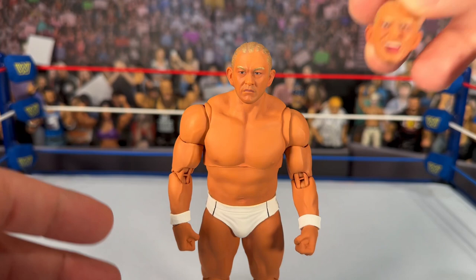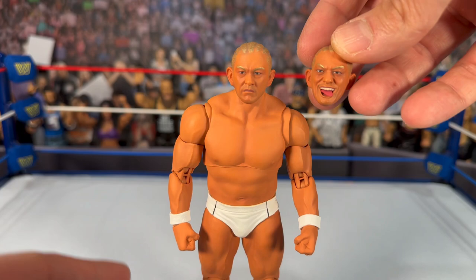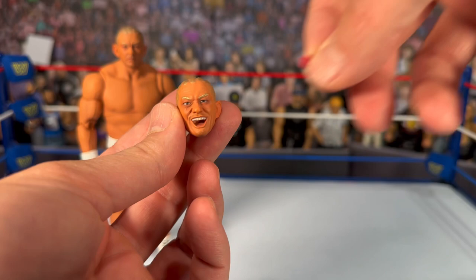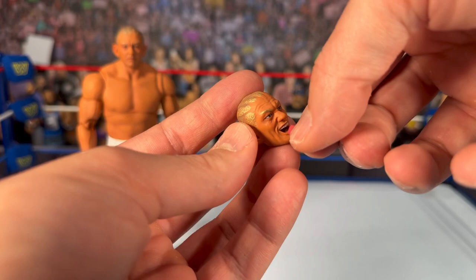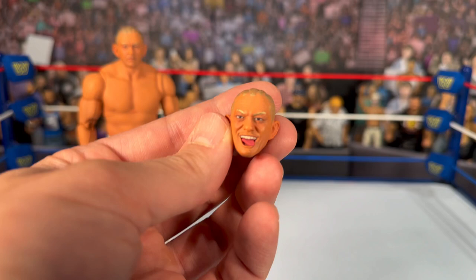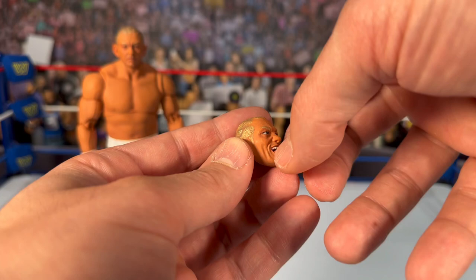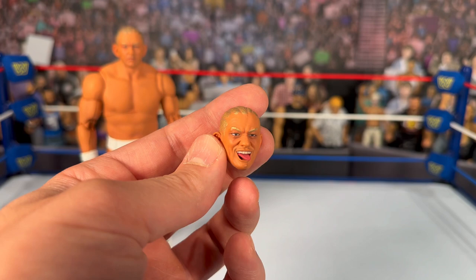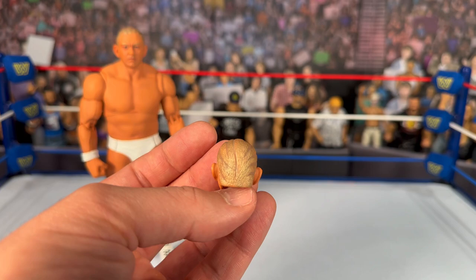You get two heads — one kind of pissed-off straight face and one with the tongue and a crazy face. When I pulled the crazy head out of the packaging, the tongue fell out and I was like, what the hell? But no, you are actually able to remove the tongue and stick it in. It sits pretty good, so if you want the crazy expression with his tongue out, or pull it out for an open-mouth laughing look — that's pretty cool. You also get nice blonde highlights sculpted into the head, consistent on both heads.